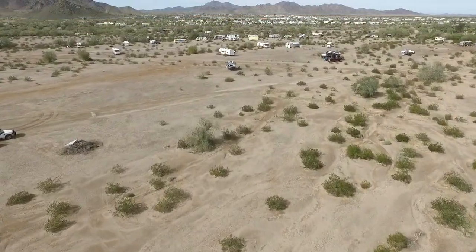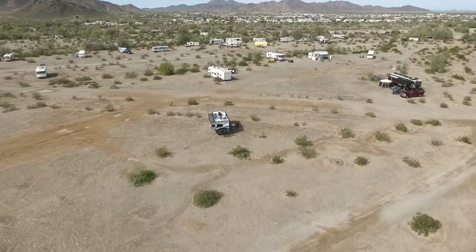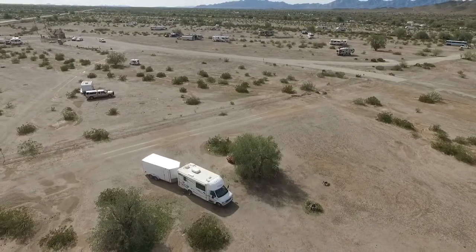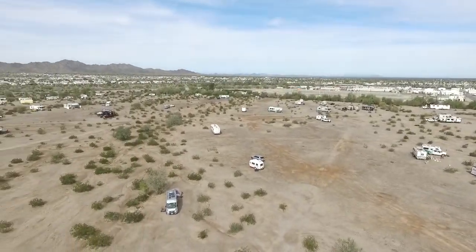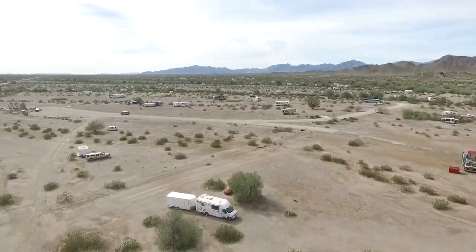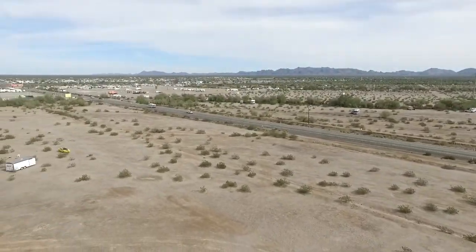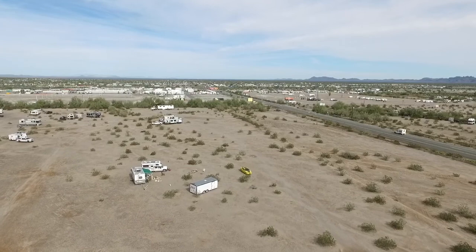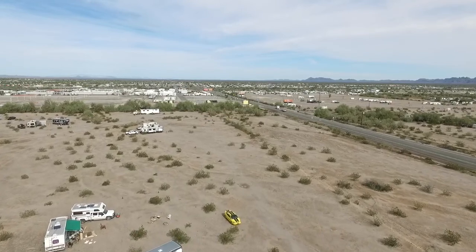La Posa West is the long-term area that I'm in, and it abuts right up to Quartzsite, which you can see off in the distance — it's only about a half a mile away. The long-term area is vast and wide; I think it's over a thousand acres, and it's full of campers spread out all over the place. That's Highway 95 there, coming up from Yuma right into Quartzsite. If you stay on that road, it takes you up to Parker, Las Vegas, and all the way back to Canada.